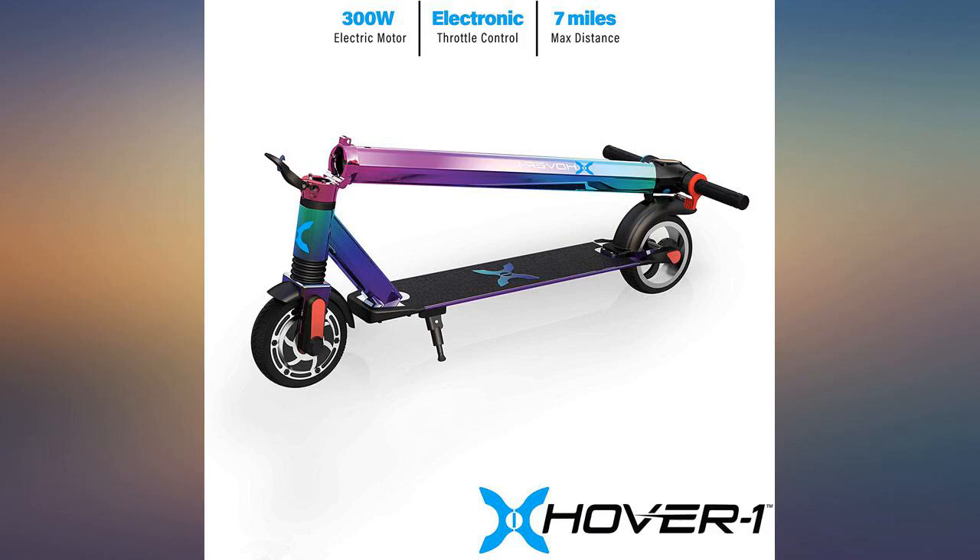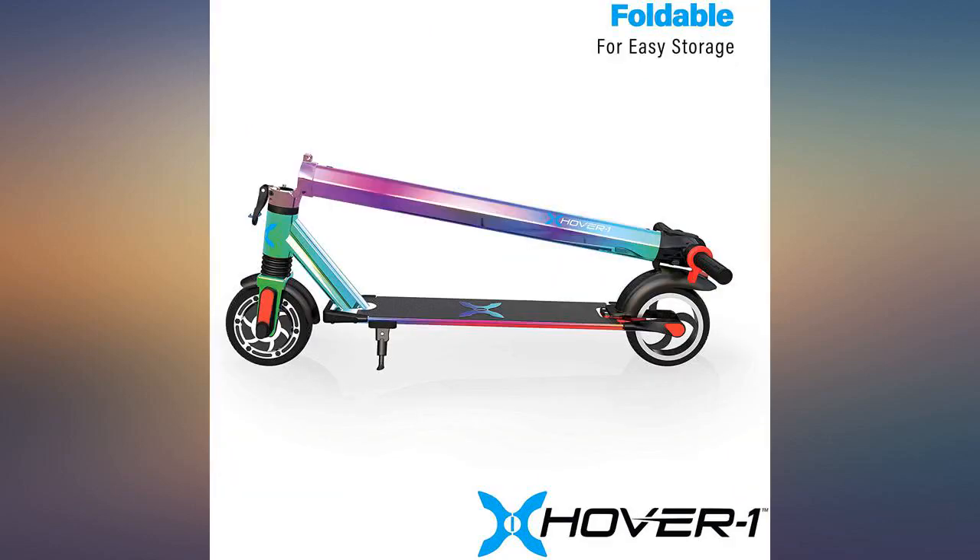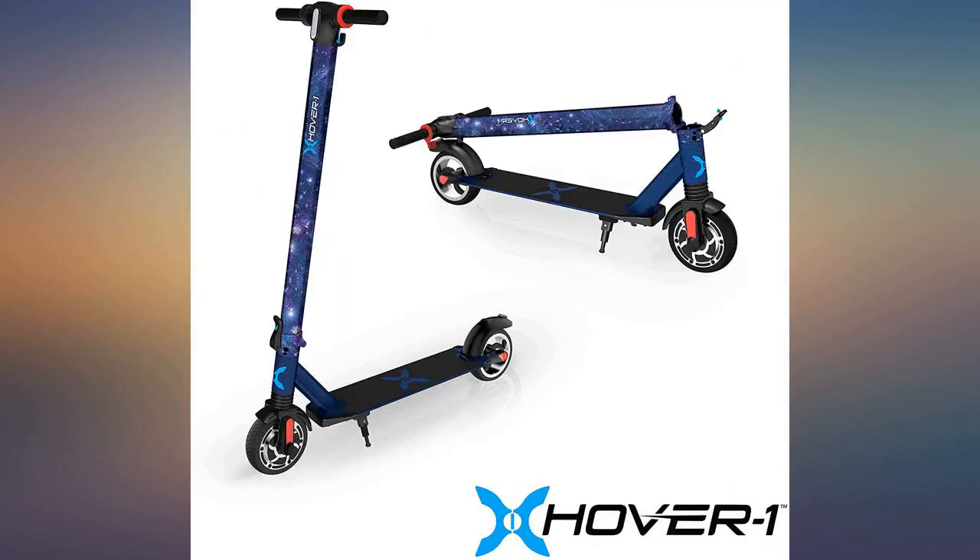I live in a small apartment, so I love that it is foldable so I can store it away easily in my closet when I'm not using it. The one con is the battery life — it only lasts for a 7 mile range.